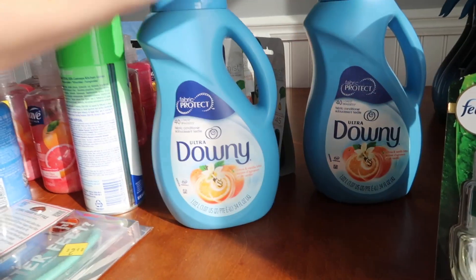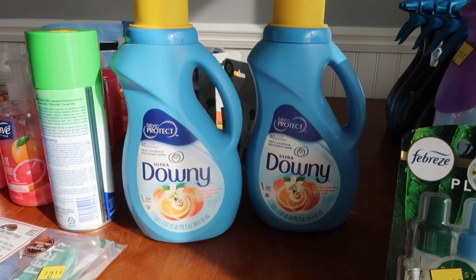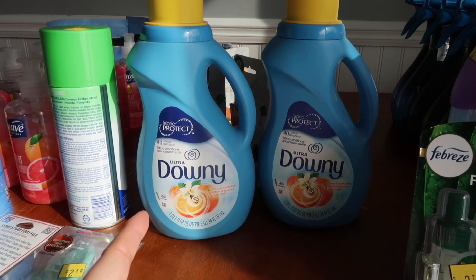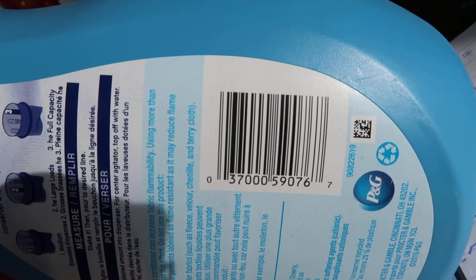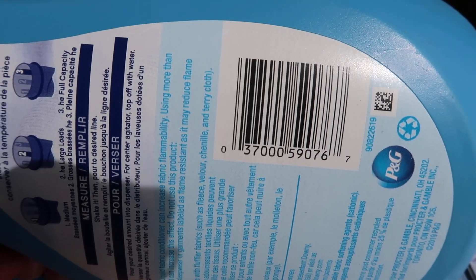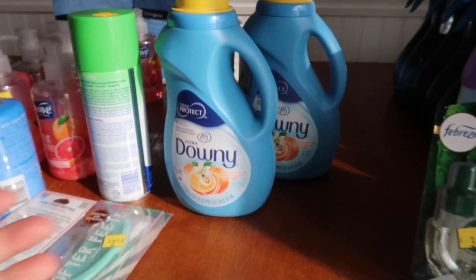At these clearance events, they often bring bins from the back of the store into the front. This was $1.33 and is from last summer — they pulled them out. It would be almost impossible to find these, but if you want to take a look — I grabbed these just for a little overage situation, but to get two fabric softeners paid for with some overage? Yeah, I'm okay with that.